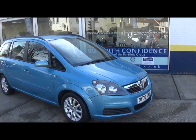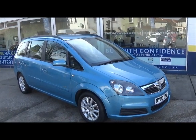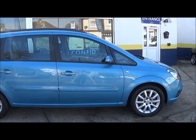Here is the Vauxhall Sephora Club Edition in light blue with a chrome grille, electric heated adjustable door mirrors, adjustable headlights, and 16 inch wheels.